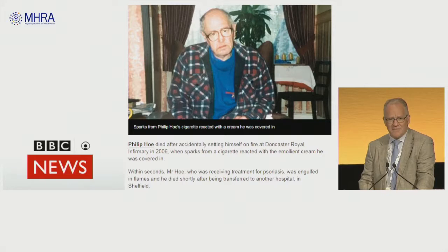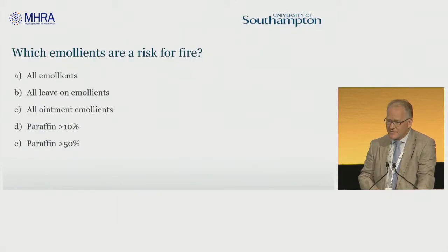This issue about fire risk came to light initially back in 2006 — it came to light before that, but it was really publicised broadly in 2006 — when an inpatient in a hospital with psoriasis went out for a cigarette, smoked and set himself on fire and died. The fact that he was covered in emollients at the time was linked with the cause of the fire. As a consequence of that, there were various actions taken.